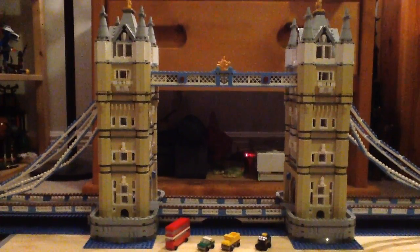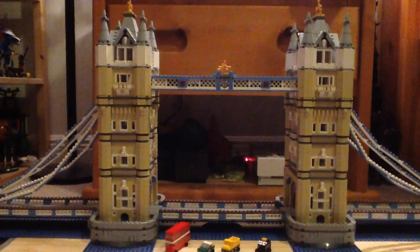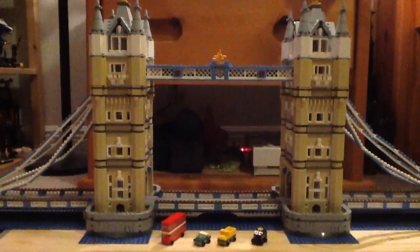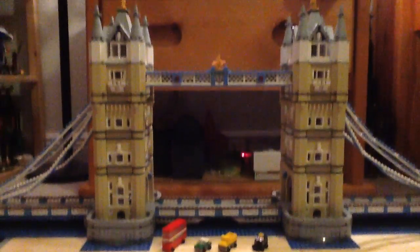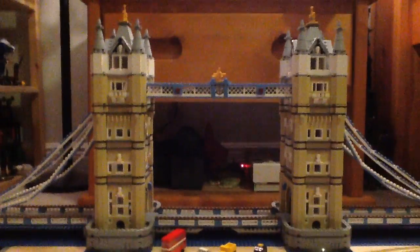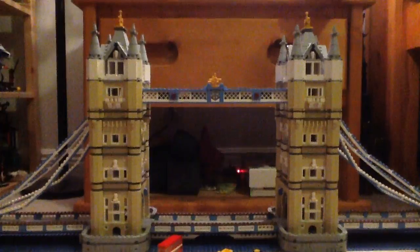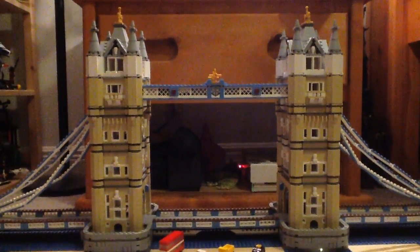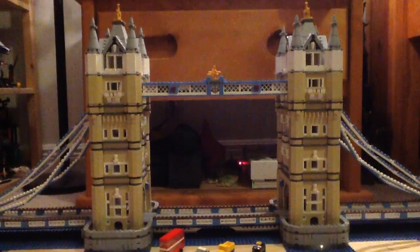Hey guys, this is Channel of LEGO More here with a LEGO 2010 Creator Expert Set Review. This is set number 10214 — it is Tower Bridge. It has 4,287 pieces, is ages 16 and up, and retails for $240 here in the United States. Still available to purchase at the LEGO Store as of today.